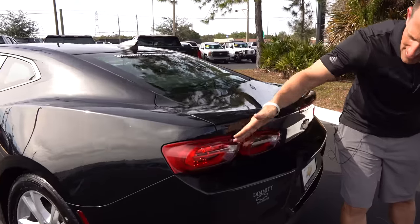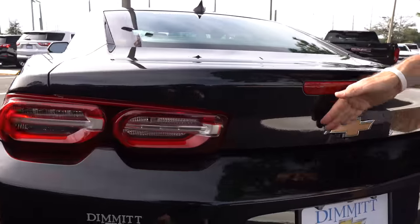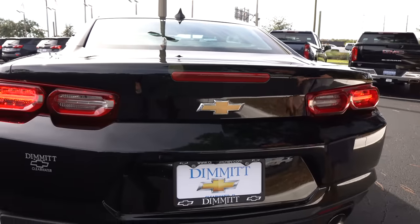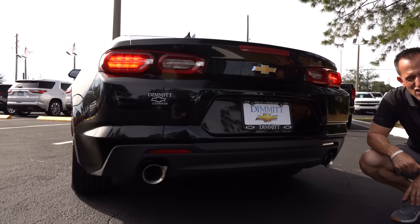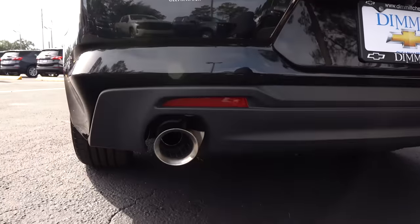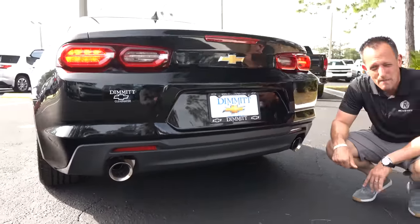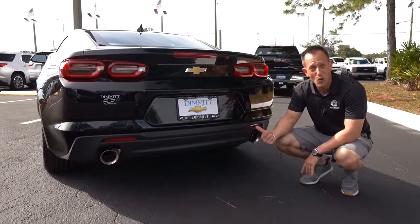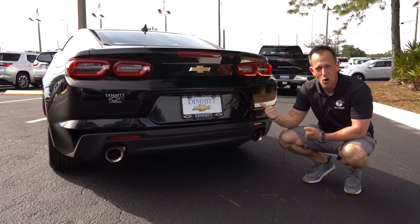I do like the way the taillights have grown on me — nice, clean design with the Chevrolet bow tie. As we drop it all the way down, you're going to get one exhaust on each side, just like the BRZ and the GR86. And this is, like I mentioned, rear-wheel drive. Let's pop the hood so we can compare numbers with this Camaro and the competition.